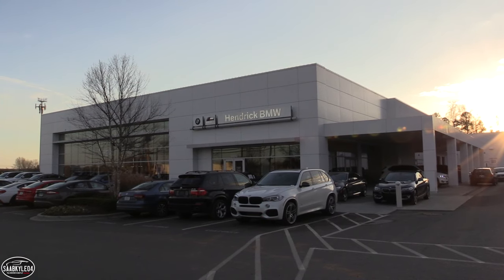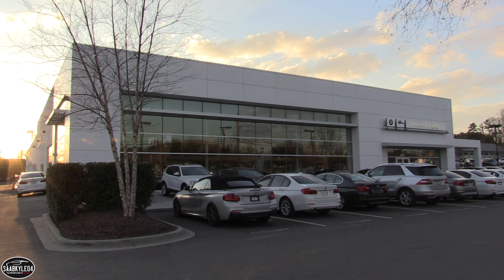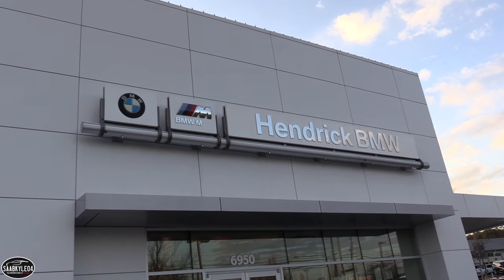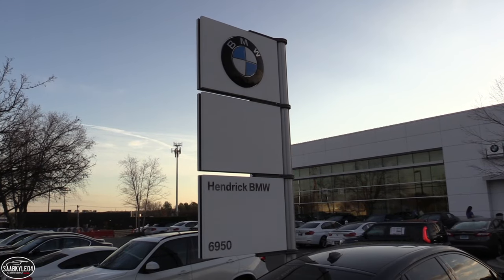A special mention to Hendrick BMW in Charlotte, North Carolina for providing this opportunity today. For more information about the dealership, including contact info and current inventory, please feel free to check out their website provided in the description box below.